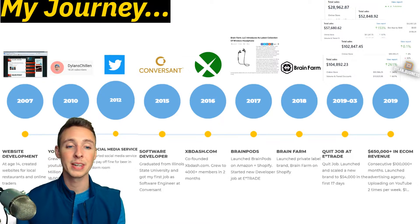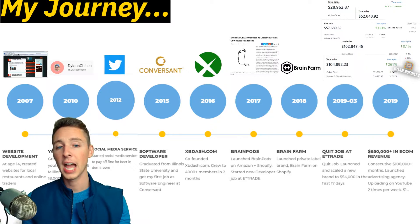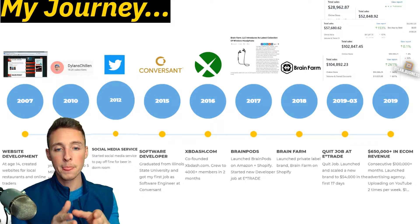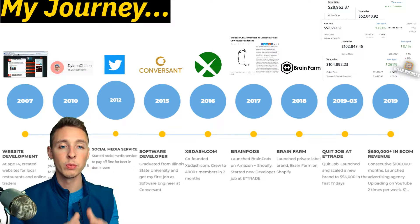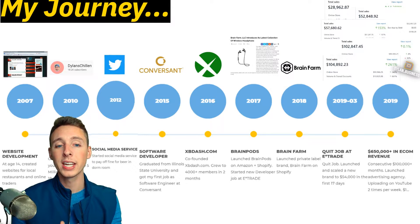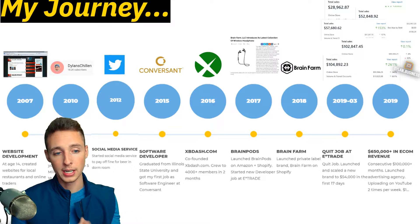In 2015, I graduated from college and started my career as a software developer in Chicago. I want to point out that all this time spent working on e-commerce and trying to reach my goals of entrepreneurship, I did have a full-time job. So it is very possible if you're currently working and have the dream of doing this full-time.